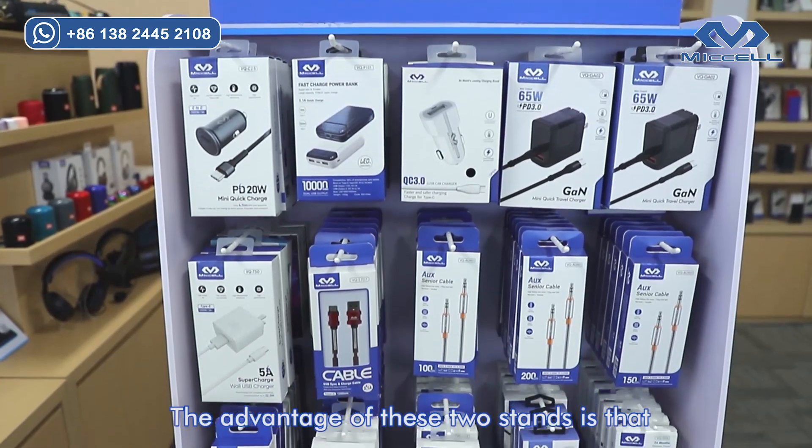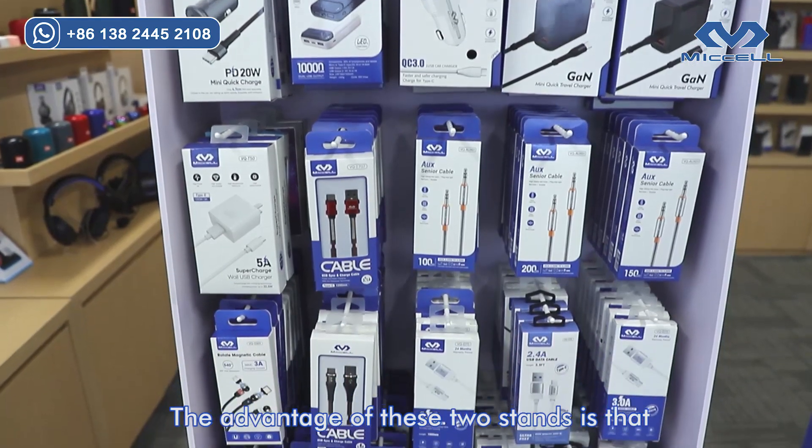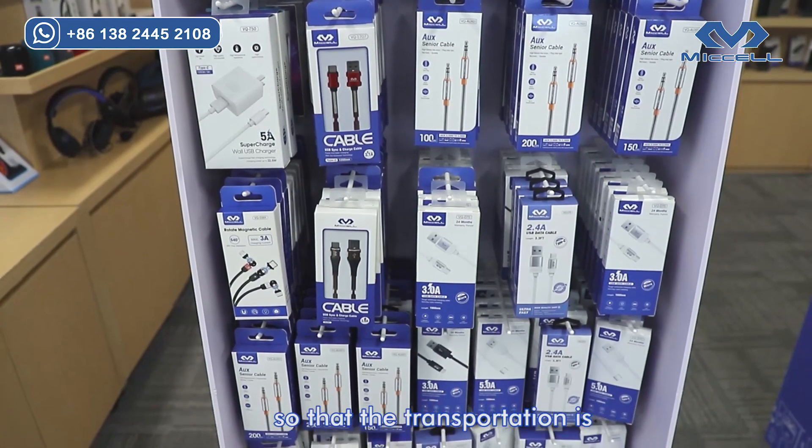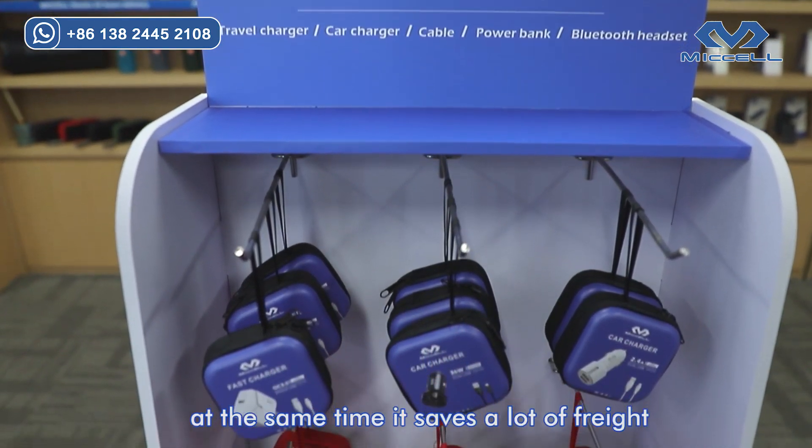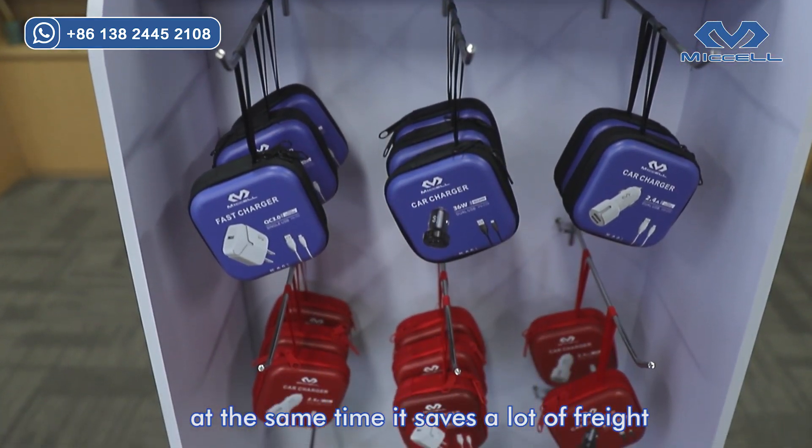The advantage of these two stands is that they are easy to assemble and transport, so that the transportation is more convenient and faster. At the same time, it saves a lot of freight.